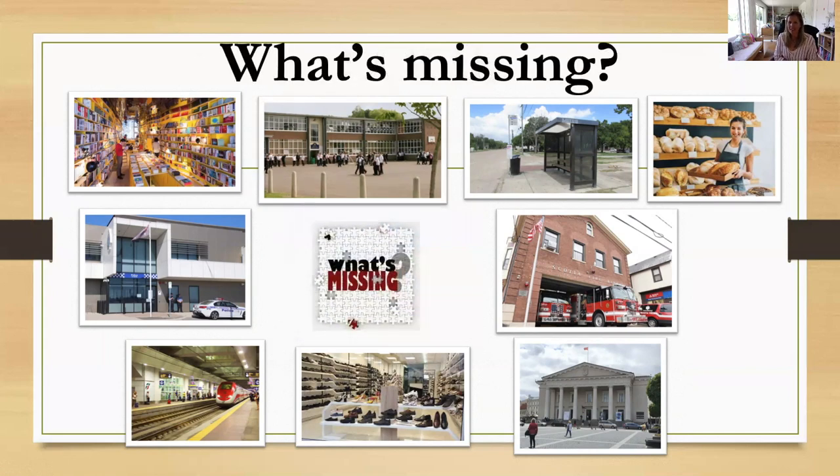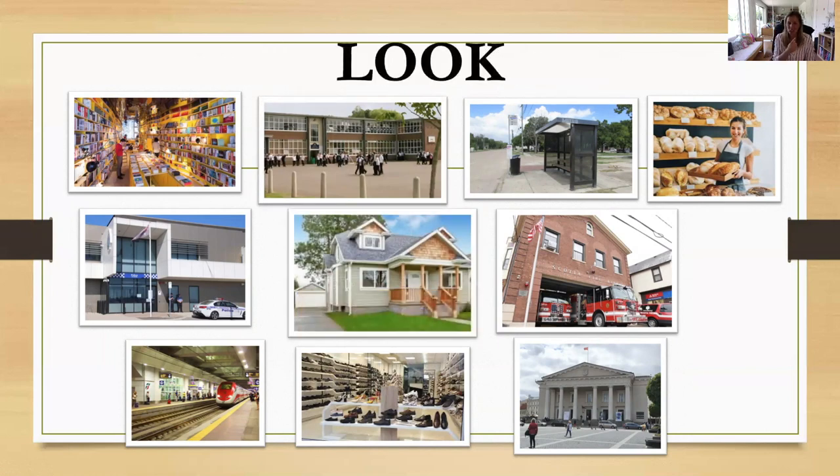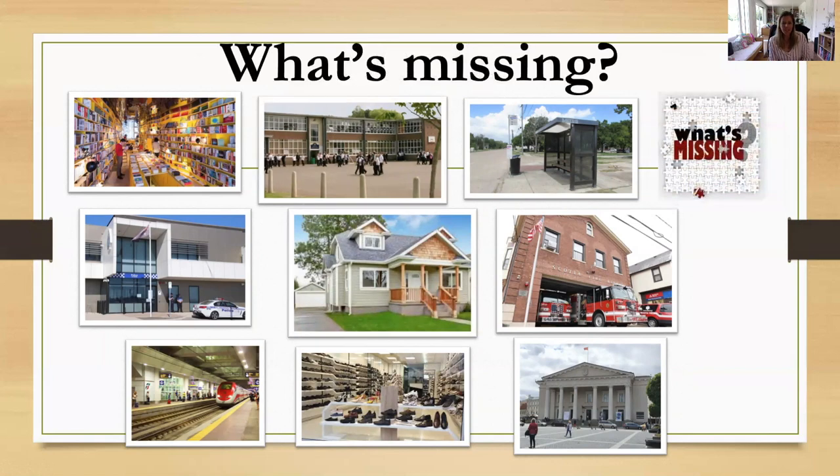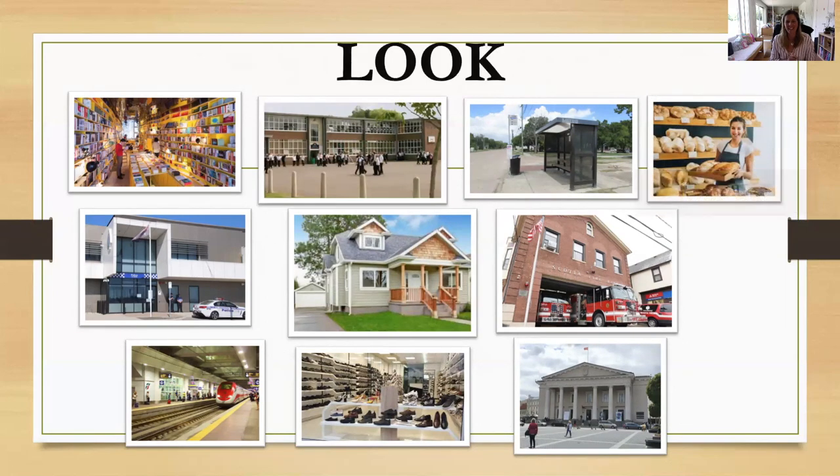What's missing? The house. Again, look. What's missing? Yes, the bakery. Okay, again look.